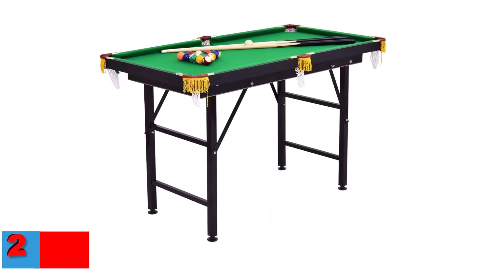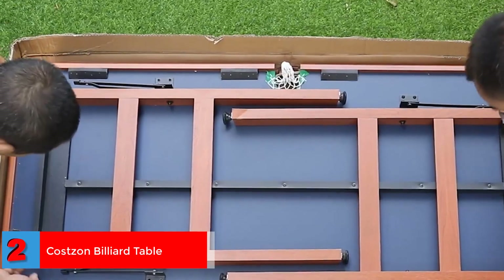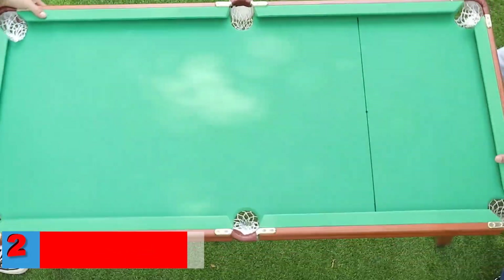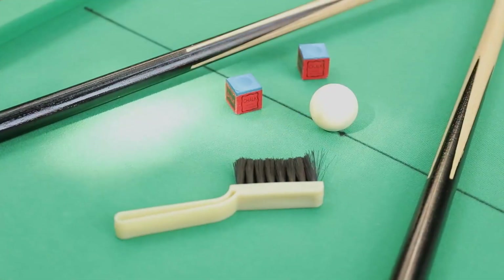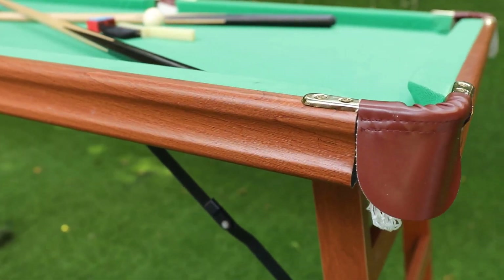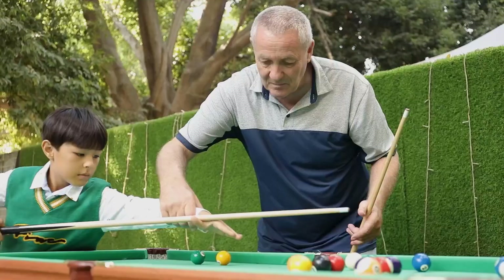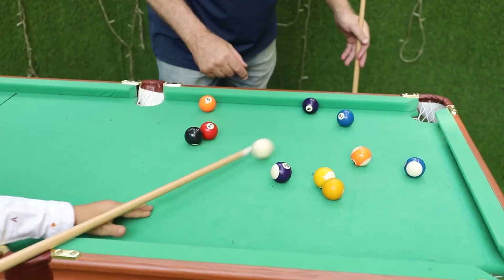Number two best kids folding pool table: the Costzon billiard table designed for kids. This table provides a good learning surface while the size allows players of all ages to practice or enjoy a casual game. It's constructed with quality materials to endure use by children. The Costzon table is compact and made to take up as little space as possible. It can be folded, and at only 33 pounds, it's easy to carry around without needing a designated game room.